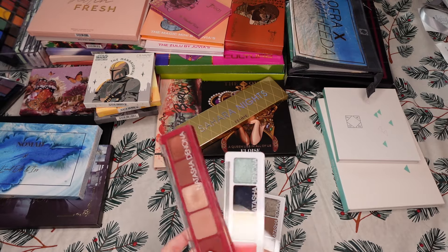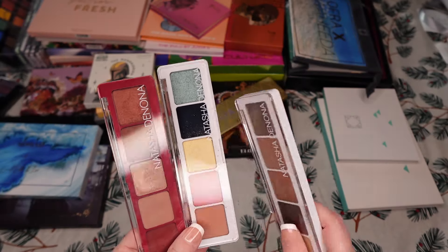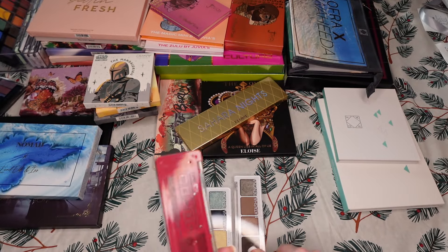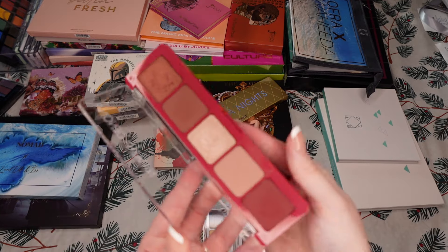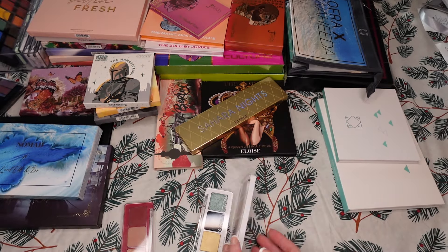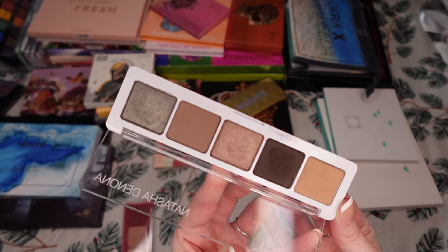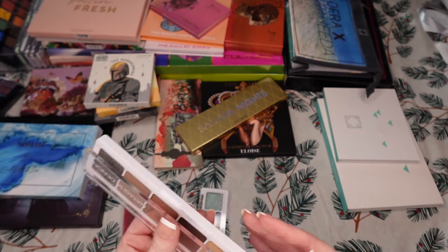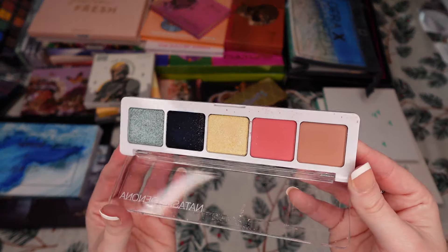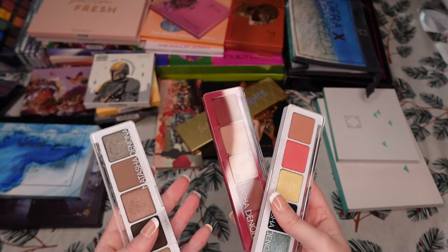Then we have Natasha Denona. I still only have three from them — I'm really shocked because I had anticipated buying a couple more this year but just didn't. The quality is amazing. I have the Cupid 5-Pan Palette, the Anya 5-Pan Palette, and the Jubilee 5-Pan Palette. Beautiful quality, beautiful colors. I am shocked I didn't end up getting more from her this year, but there's always next year.